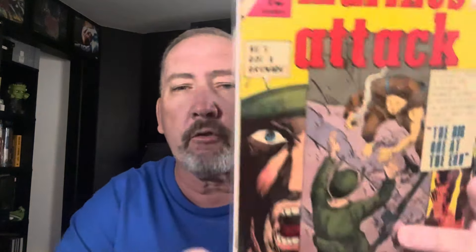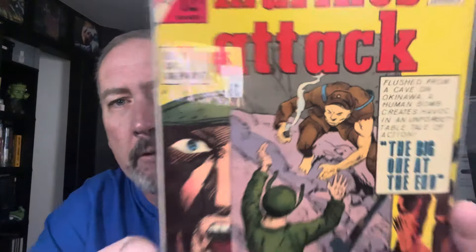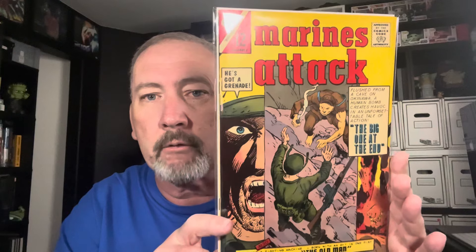There's another war comic: Marine Attack. Unfortunately I can't see the number — they have the numbers real small. This is another one with Marines fighting the Japanese. A lot of these stories took place in the Pacific, where the Marines were fighting the Japanese during World War II. Really really high grade on this one. Hard to find these in high grade because the Charlton paper was super super cheap.